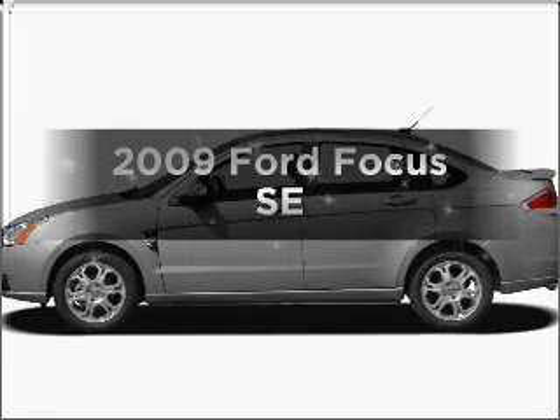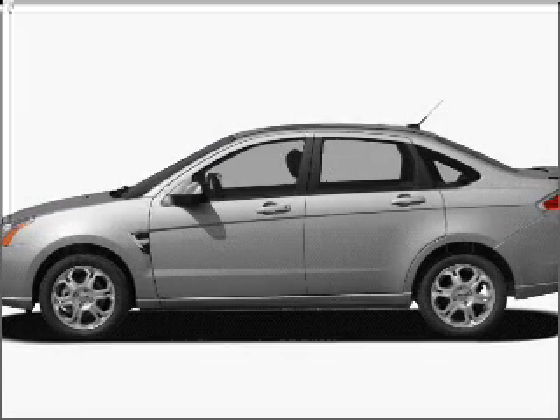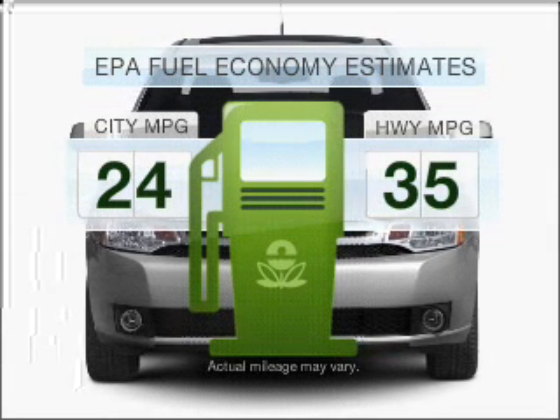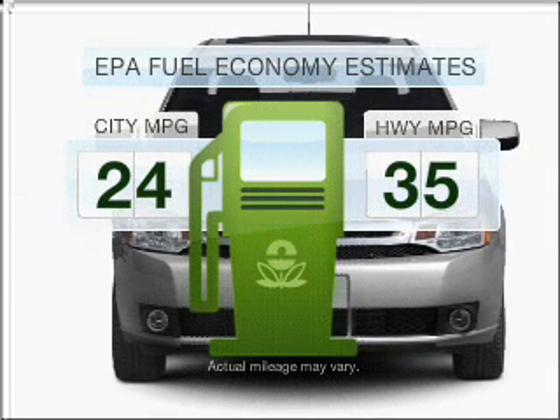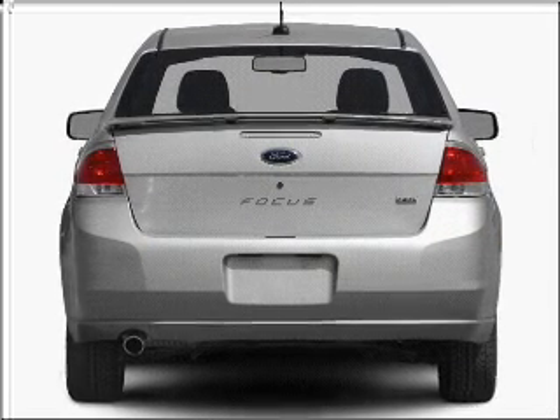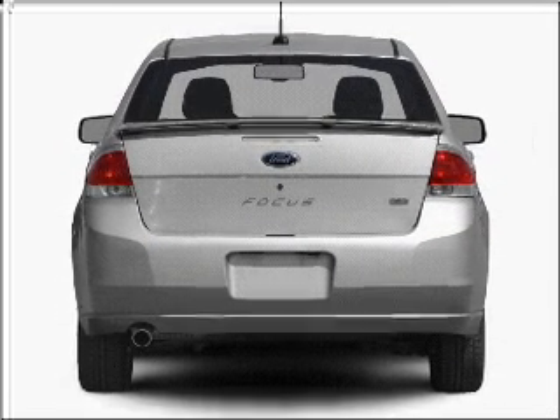Get noticed in this 2009 Ford Focus. This is the set of wheels you've been looking for. Save your money and make fewer trips to the gas station when driving this fuel-efficient vehicle with an efficient four-cylinder engine that responds smoothly to its automatic transmission.